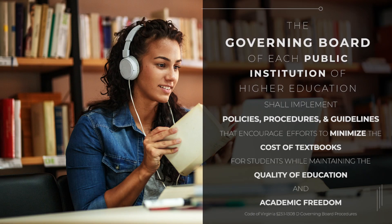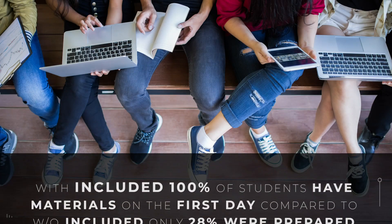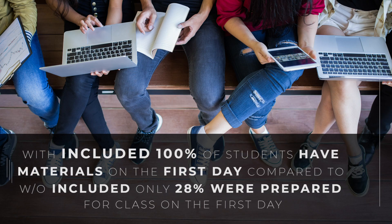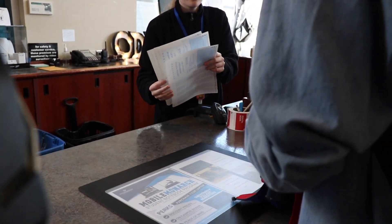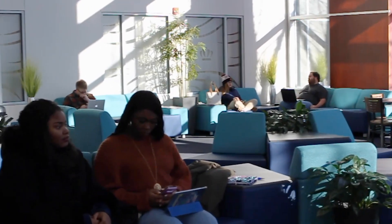IncludED and Open Education Resources are two strategies that can be implemented to reduce the cost of textbooks. IncludED is an all-access program that delivers required course materials to students as part of their tuition and fees. The average cost to purchase course materials is about $750 per semester, based on a 15-credit schedule. With IncludED, we can reduce the average cost to approximately $450 per semester per student. This program will allow students to have all the materials on the first day of class, without the stress of not being prepared.